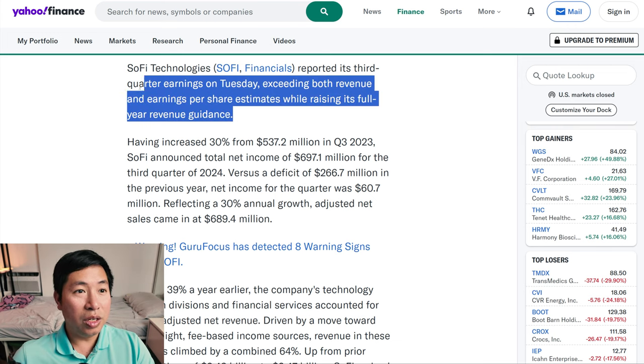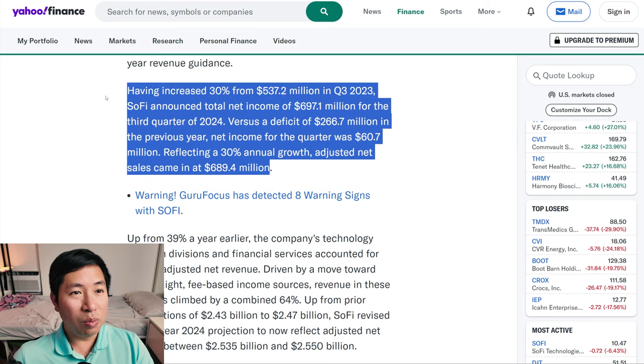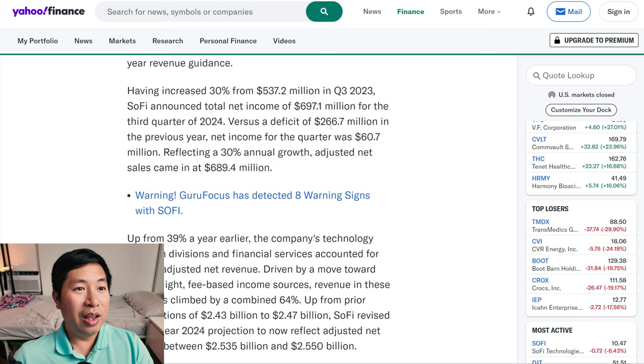So far, all good news. Having increased 30% from $537.2 million in Q3 2023, SoFi announced total net income of $697.1 million for the third quarter of 2024, versus a deficit of $266.7 million in the previous year. Net income for the quarter was $60.7 million. Reflecting a 30% annual growth, adjusted net sales came in at $689.4 million. More good news, more news about growth.